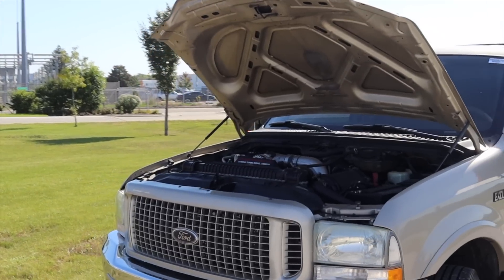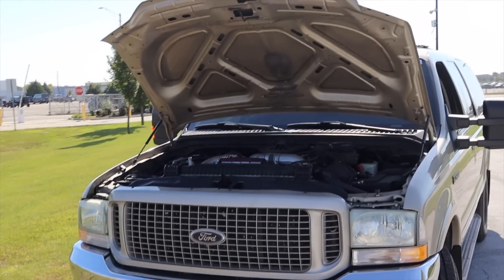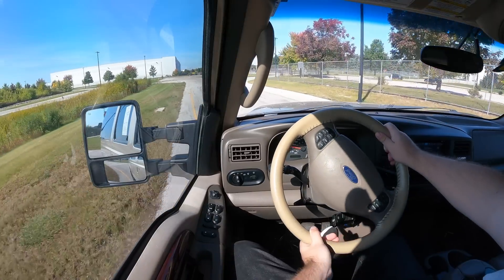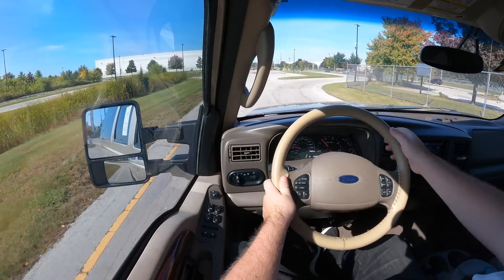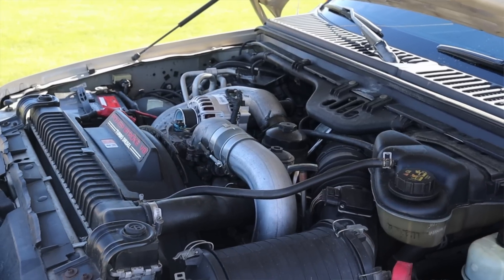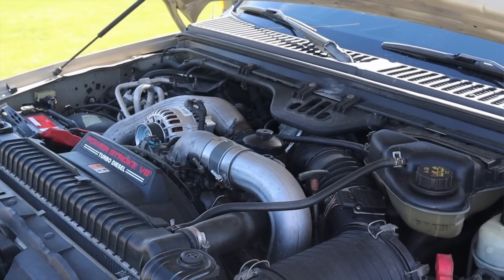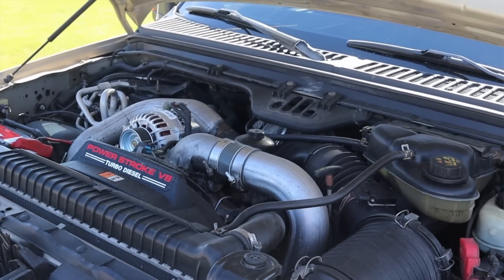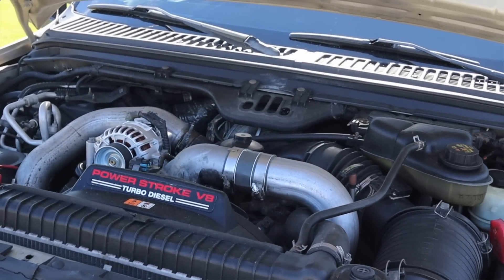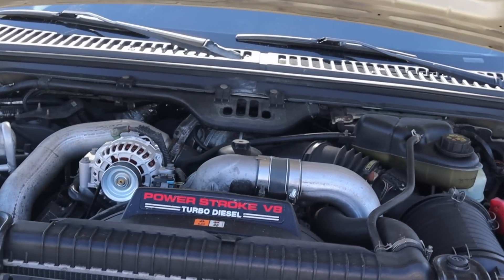Power sits at about 325 horsepower, which was the most powerful engine option for the Excursion, and it puts out 560 foot-pounds of torque. There were four engines offered in the Excursion: this 6.0 liter diesel V8, the 7.3 liter diesel V8, a gas V8, and a 6.8 liter gasoline V10 — a Triton V10. If anyone has a V10 or 7.3 Excursion, I would love to film it. A V10 SUV is just the coolest thing in the whole wide world.